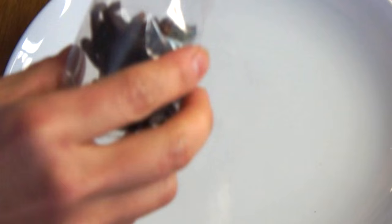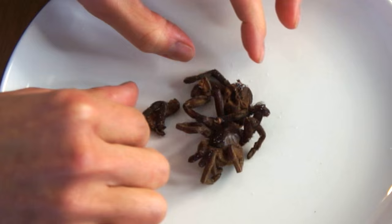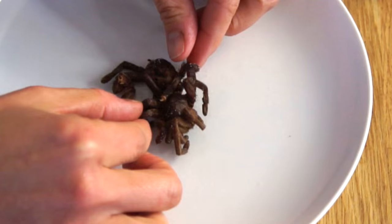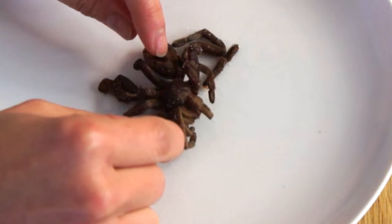Oh, no! A couple of his legs fell off and a bunch of salt's coming out. He doesn't look exactly whole because I think he got crushed a little bit. Let's verify that this is indeed an arachnid by counting its legs — and yep, one, two, three, four, five, six, seven, eight legs. This looks like the base of the body.